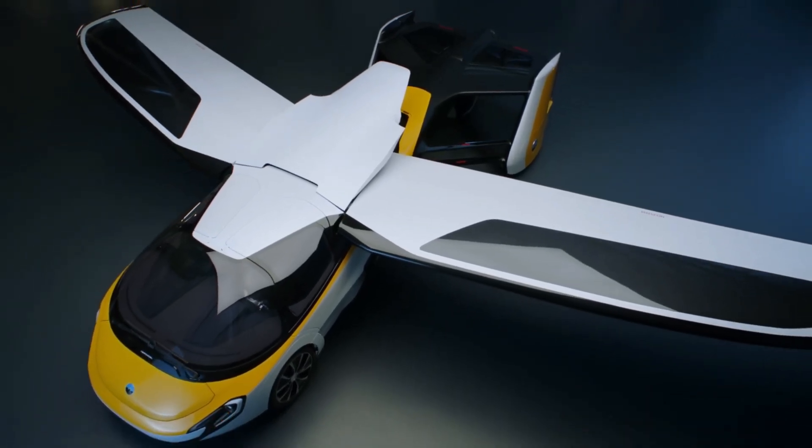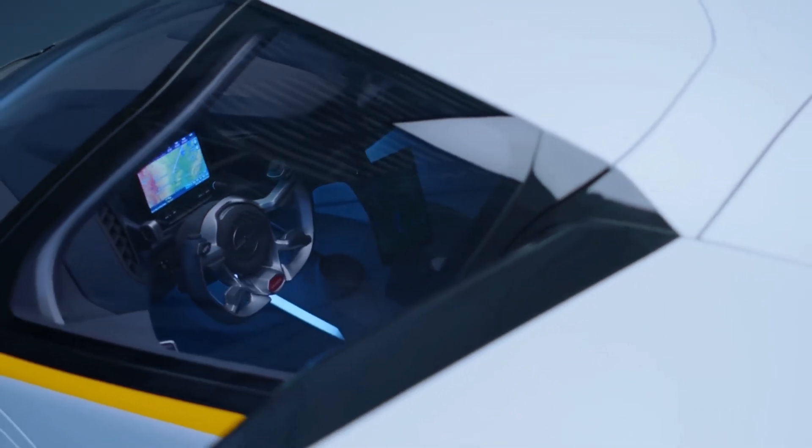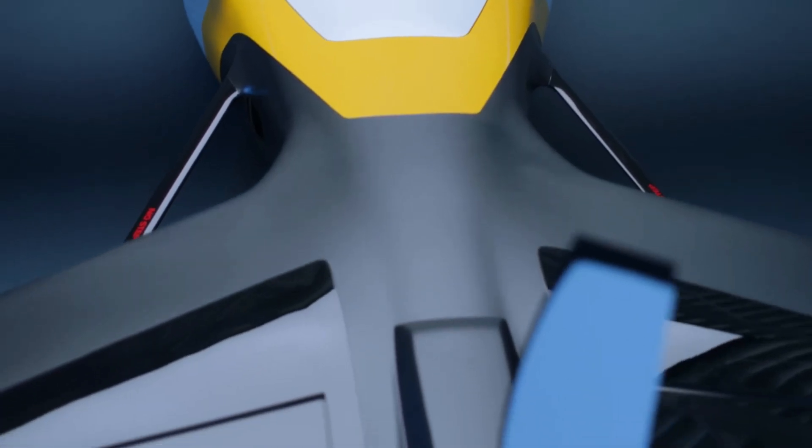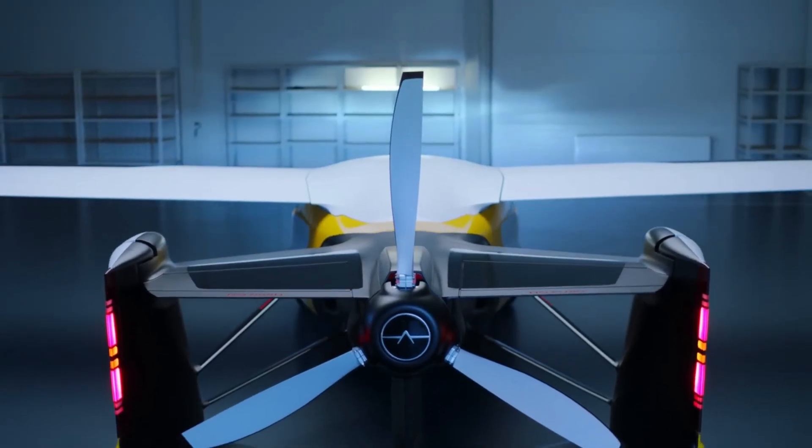Designed for two people, the Aero Mobile 4.0 aims to make travel faster and more convenient than regular flights. It also includes advanced safety features like pyrotechnic seat belts and dual-stage airbags for extra protection.